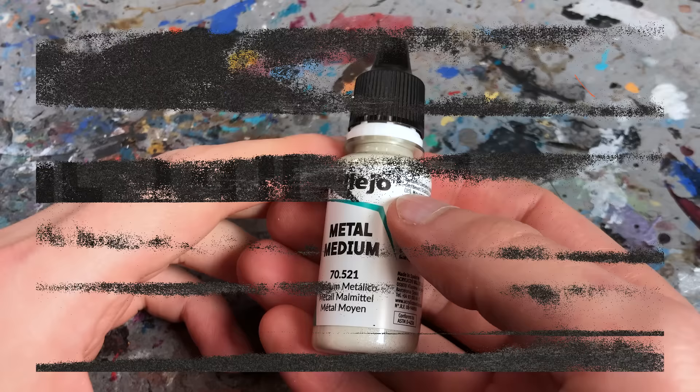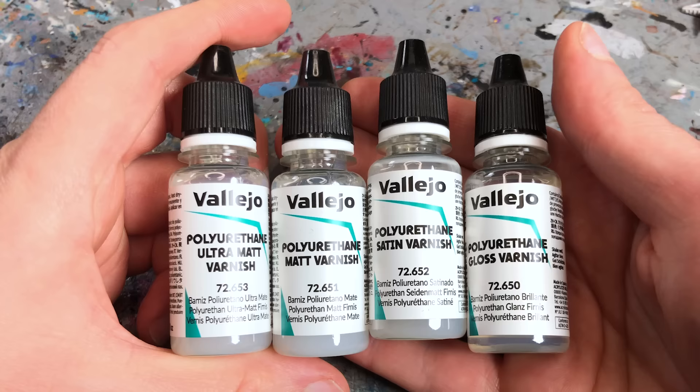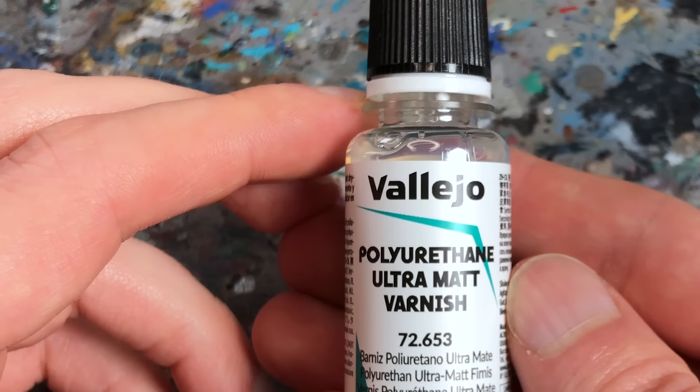Last but not least there are a few additives, like a Metallic Medium — basically white metallic particles you mix into other paints to give them a metallic sheen — plus an airbrush thinner, a glazing medium, and four varnishes from glossy to ultra matte. Be careful with the new Game Color Varnishes because unlike the old ones they are not water-based but polyurethane-based. Polyurethane varnishes are more durable but more aggressive — they can reactivate inks, contrast and express colors, washes and shade paints, and also damage decals. They're useful for preparing models for oil paints and enamel washes, but why put them into an acrylic paint range? I don't know. Polyurethane varnishes are probably not suitable for the average painter.